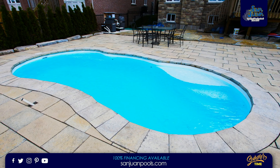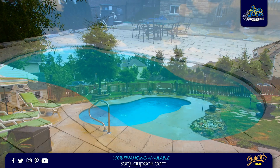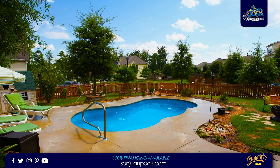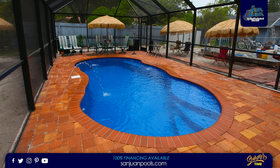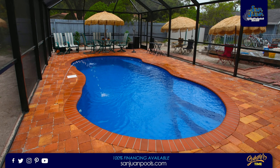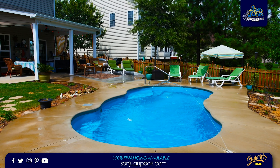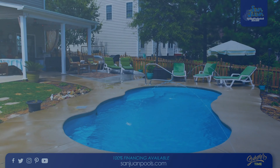Bringing it all together, we recommend the Leilani to a homeowner who is working with a small space or economy budget. It's a great swimming pool for recreational swimming and reconnecting to the great outdoors. This swimming pool is perfect for a small to medium-sized family that wants a great place to respite from life's hustle and bustle. Lastly, its minimal size of only 6,000 gallons makes it extremely easy to maintain, hence more time to enjoy.